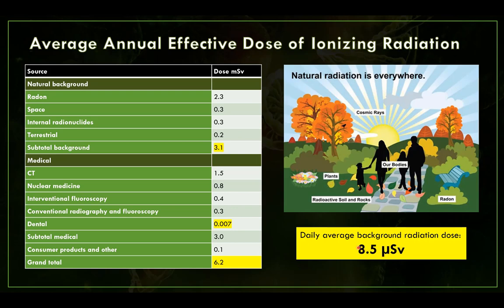We also have medical radiation dose. The subtotal of medical is about 3 millisieverts per year, and about half of that comes from medical CT. Not everybody gets a CT, but some get more than one, so on average throughout the U.S. it comes to about 1.5 millisieverts per year. Nuclear medicine exams are less common but are higher dose. Compare that to dental at 0.007 millisieverts.